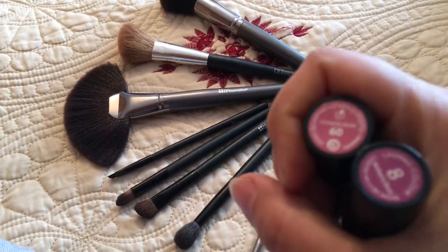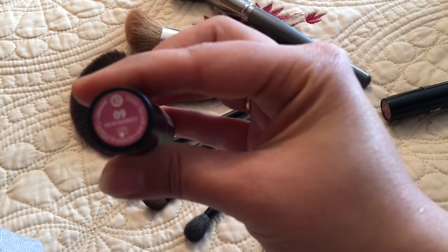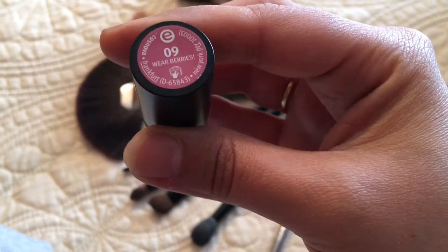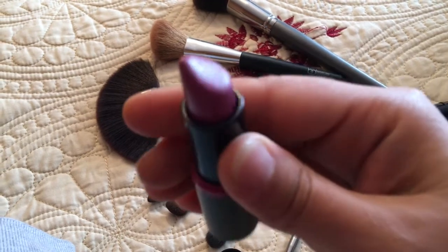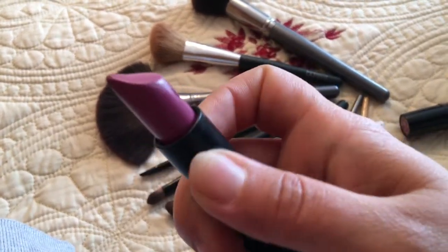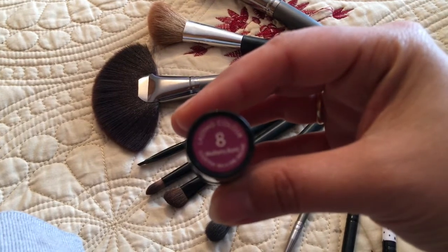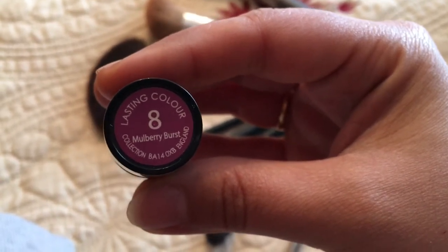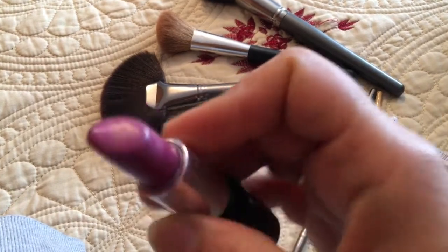For my lips I use two colors, both in a purplish shade. The first one is from Essence in number 09 Wear Berries — a pretty color. Since I was wearing a bright yellow dress, it gives a lighter tone. Then I go over it with a darker color from Collection in number 8 Mulberry Burst — also a purplish shade but in a darker tone.